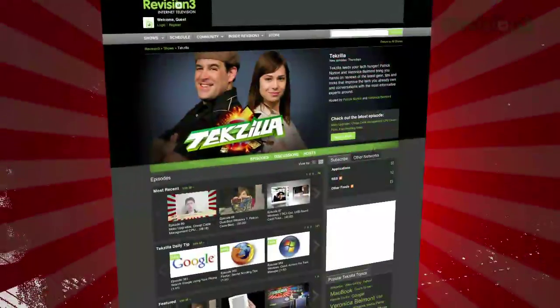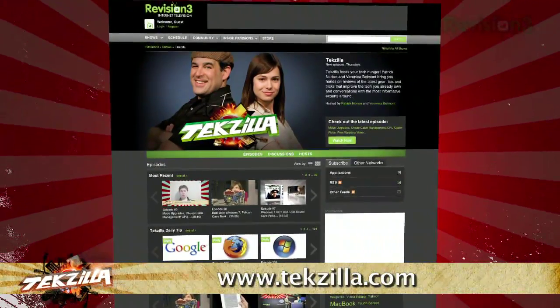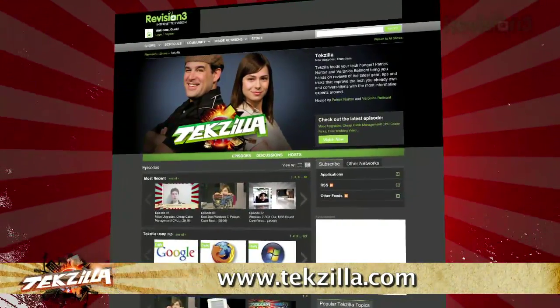If you've got a tip for us to pass along to the rest of the TZ crew, email us at techzilla@revision3.com — not .con. And as always, techzilla.com is the place to find more tips, tricks, product reviews, and how-tos.